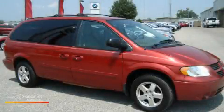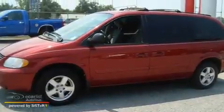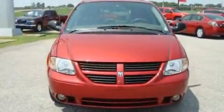This is a 2005 Dodge Caravan — enough comfort and space for the entire family. It has a 3.8-liter six-cylinder engine and an automatic transmission.